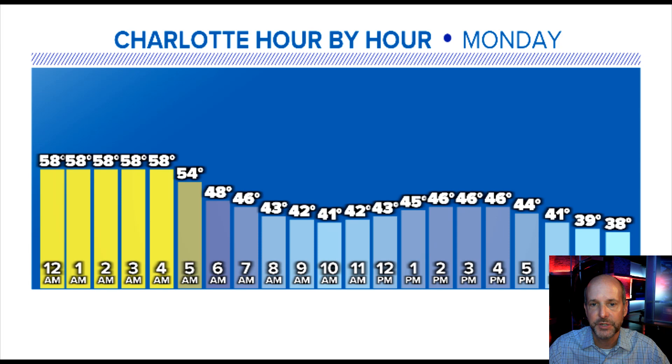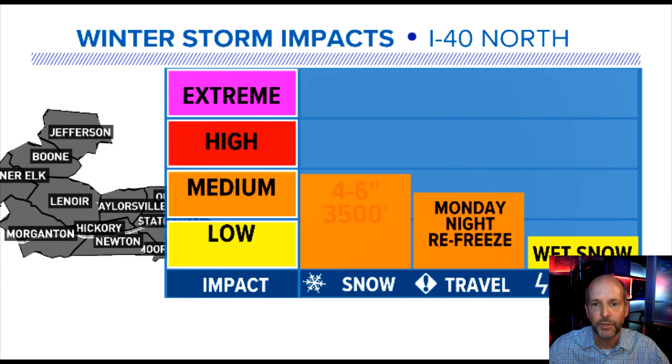I'll show you these temperatures — the high temperature is going to be whatever it is at midnight tonight, and then it's just going to be downhill from there. A quick look at impacts: mainly in the mountains we're looking at a medium impact of snow, but the refreeze is going to be the real issue. There is a small chance of wet, heavy snow in the mountains and we could see some scattered power outages.